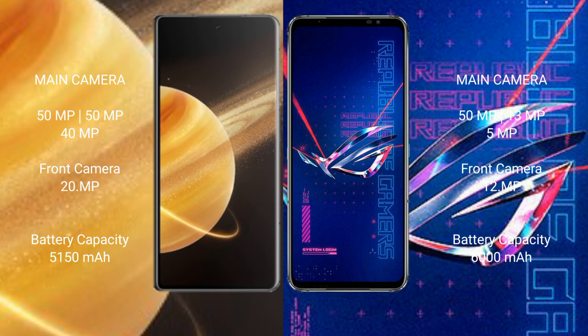The Honor Magic V3 packs a 5150mAh battery with 66W fast charging support. The Asus ROG Phone 6 Pro has a 6000mAh battery with 65W fast charging support.